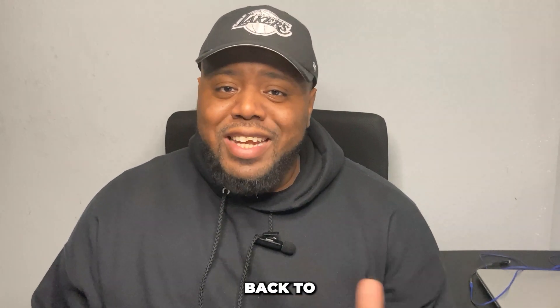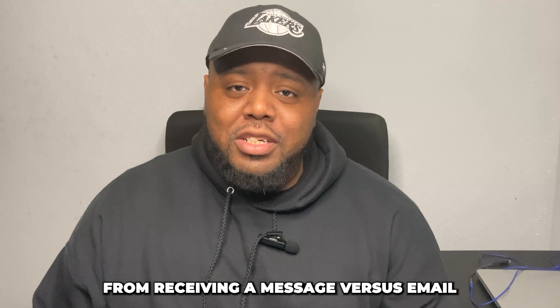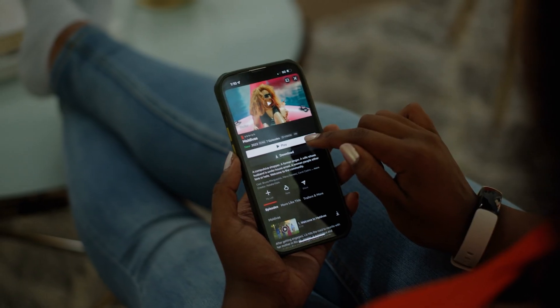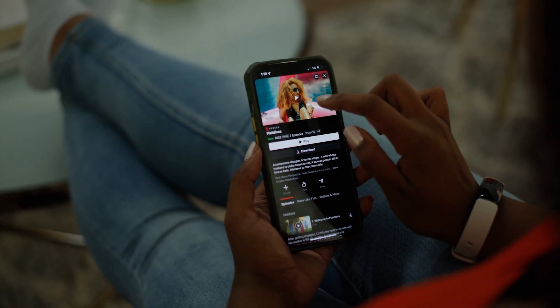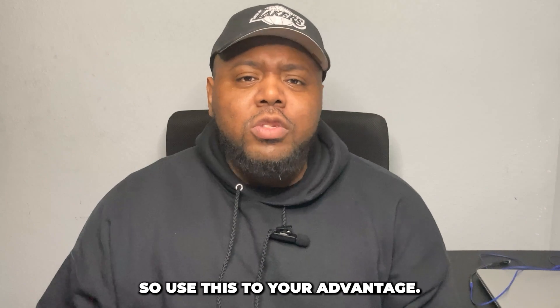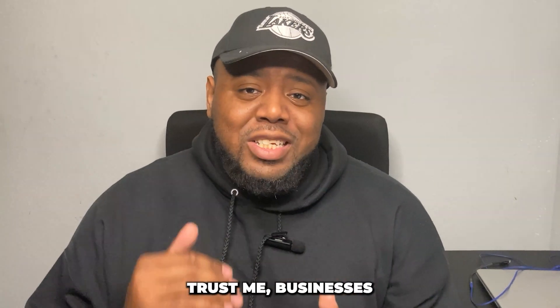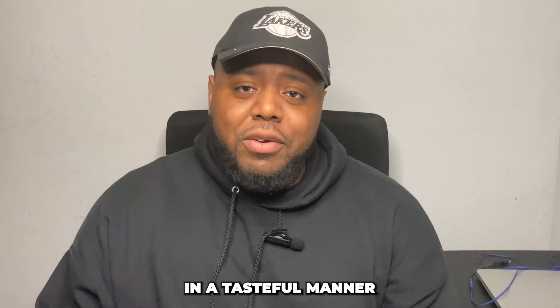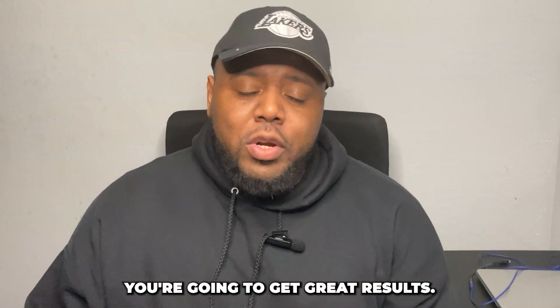The response time from a text message is also 10 times better than email. On average, people reply back within 90 seconds of receiving a message, versus email having about a two-day delay. People are attached to their devices — as soon as they hear that notification go off, they tap it and are quick to reply. Use this to your advantage. Businesses want to hear from you, as long as you're using SMS in a tasteful manner and not overselling or spamming.